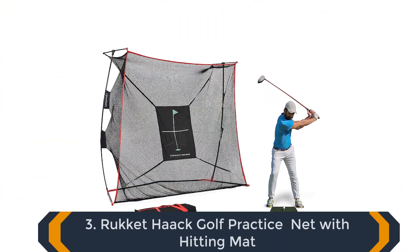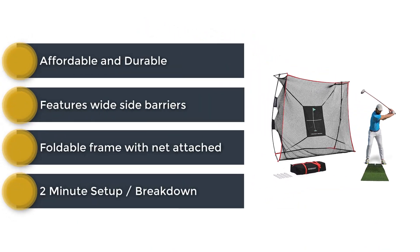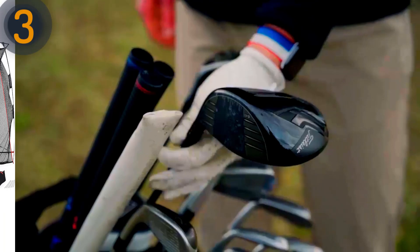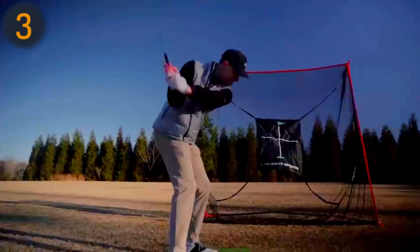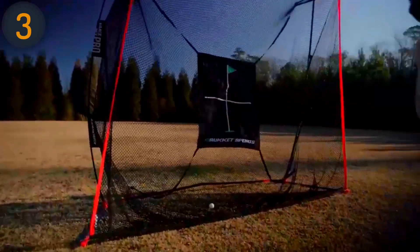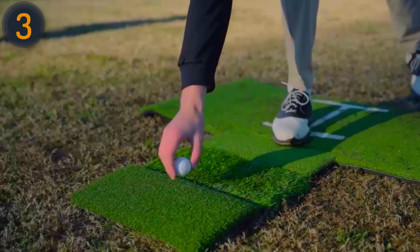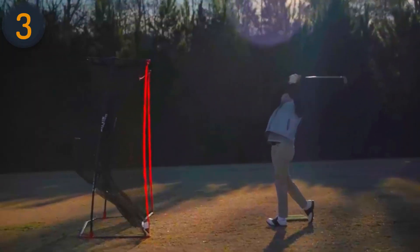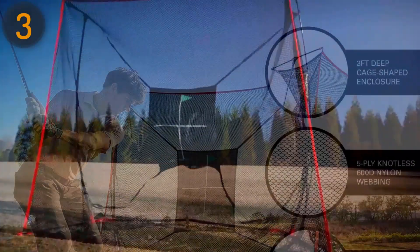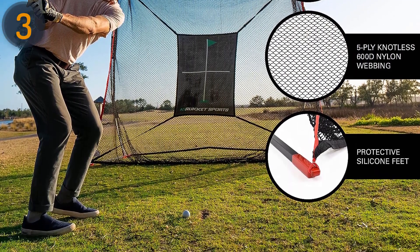Number 3 on our list is the Rocket Hop Golf Net with Hitting Mat. Rocket training net is the ultimate choice for higher handicaps, offering a safe and versatile practice experience. Unlike other nets, it comes with two wide barrier wings, protecting the surrounding area from those dreaded slices. The 9-by-7-foot hitting net, designed with an overhang to handle any shot type, guarantees a comprehensive training session. Its foldable frame with an attached net allows for easy setup, while the tri-turf hitting mat adds further value with three types of simulated grass to hit off. Although it may be too wide for indoor use, the Rocket Hop Golf Net is a top-tier option for outdoor training, ensuring every golfer can hone their skills with confidence.